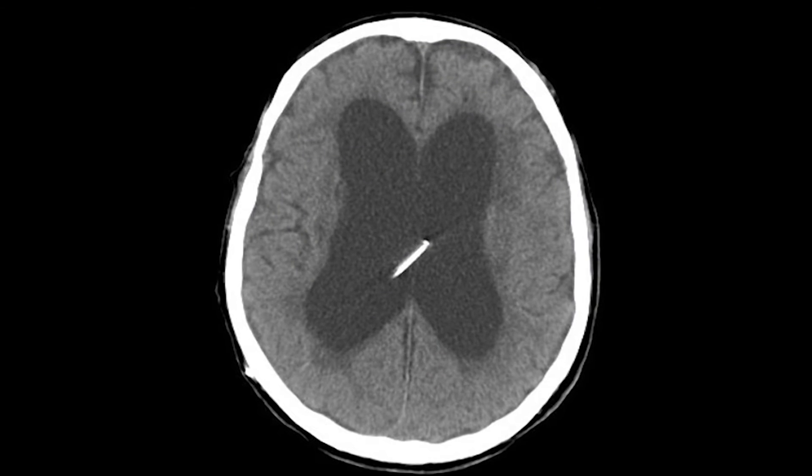Normal pressure hydrocephalus is a disorder where patients develop difficulty walking. It's a peculiar sort of problem where they're able to move the legs, but they can't figure out how to walk, and then progress to develop difficulty controlling bowels, bladder, and develop memory and thinking difficulty. It seems to come about when the fluid-filled spaces in the brain enlarge, what are called the ventricles, and it can be treated by putting a plastic tube called a shunt into the ventricles.